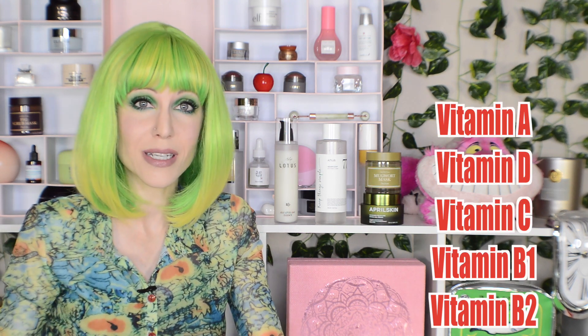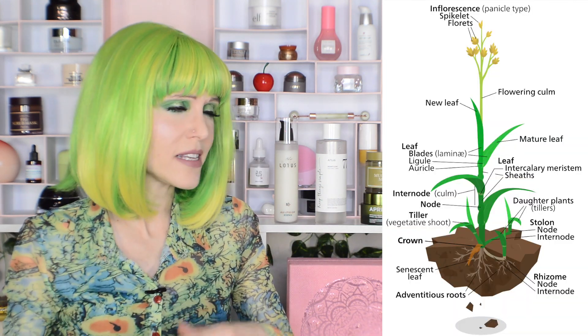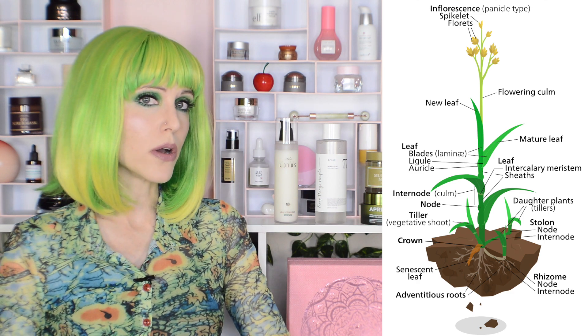For example, vitamin A and vitamin D are different types of vitamins underneath that vitamin umbrella. And the quantity of those things inside of a plant can be influenced by both external factors — for example, where it was grown and harvested — and also internal factors. What portion of the plant are you looking at? There's a big difference between the leaves, the stem, and the seeds.